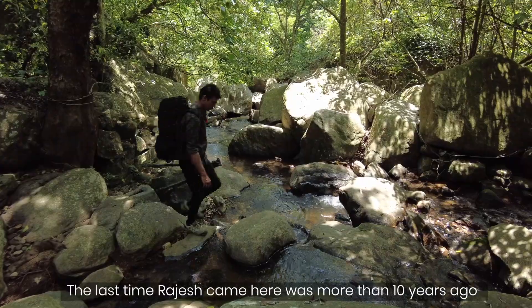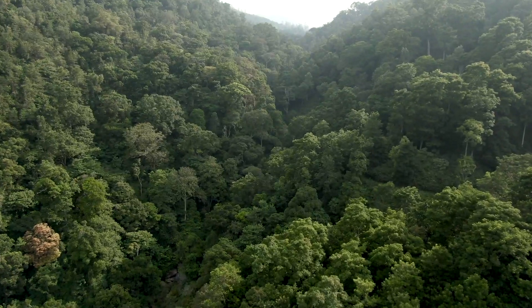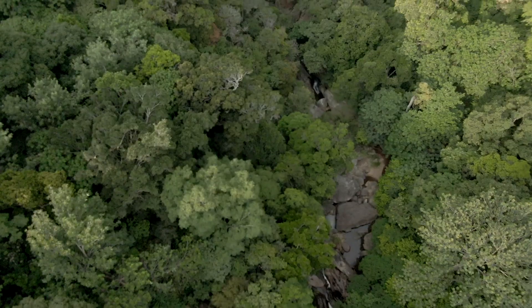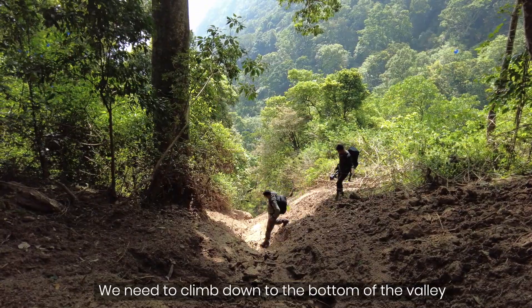The last time Rajesh came here was more than 10 years ago, and this place has changed a lot since then. The cave we are looking for could be anywhere in the deep valley. The only thing we know is that it is along a stream. To reach it, we need to climb down to the bottom of the valley.